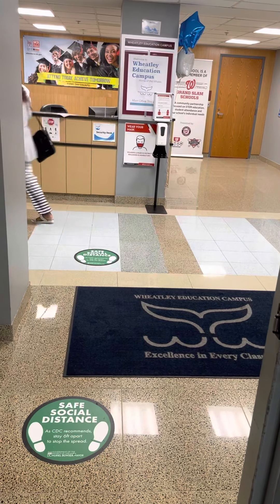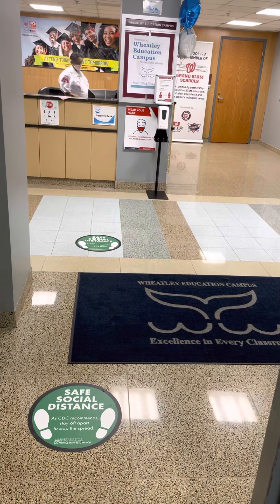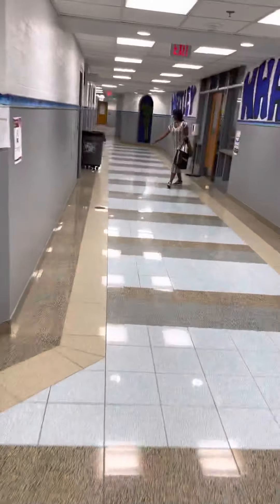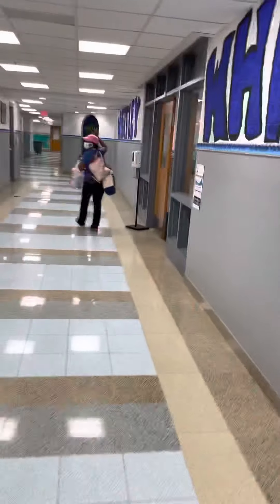Hi, good morning! I'm so glad that you're going to be in Mrs. Spale's Pre-K 4 class. When you walk through the door, you're going to see Officer Damo at the desk, and then you're going to turn right and go up the hallway. This is the main office — there's our whale sign.